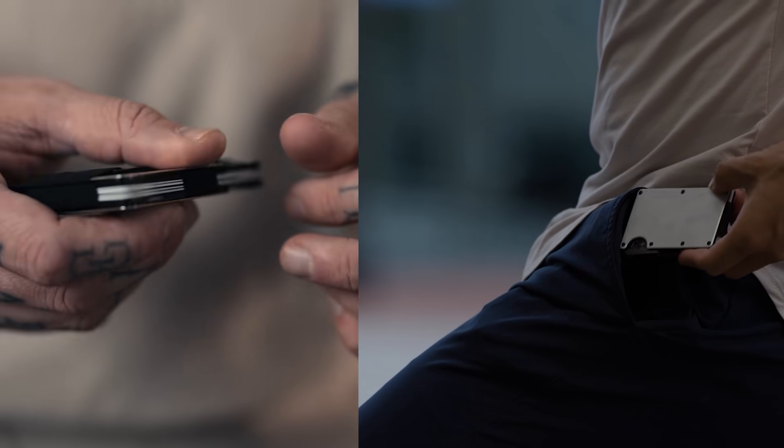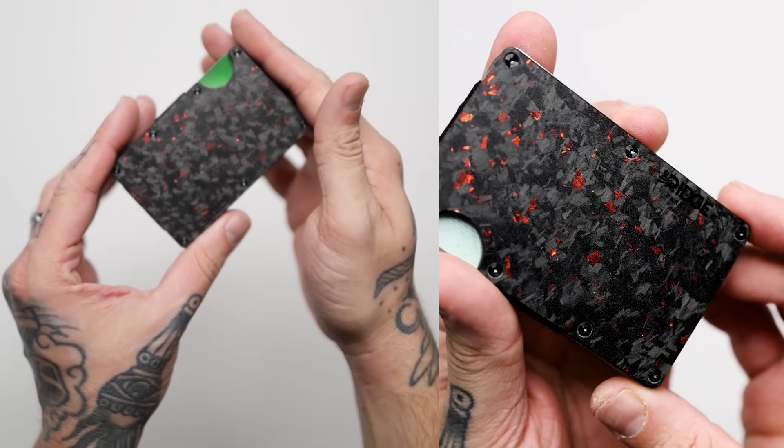Are you tired of carrying around a bulky wallet and jangling keys? I have a solution for you, and that would be the Ridge Wallet and key case. The wallet is slim, it's minimalist, and it's made from premium materials.